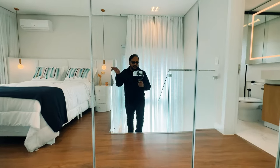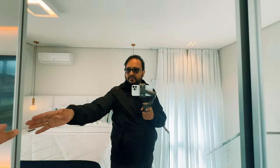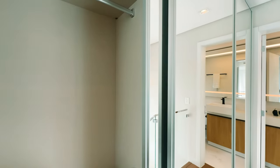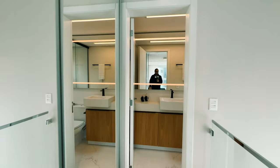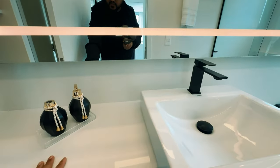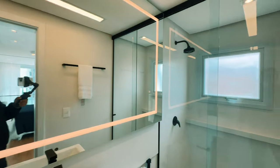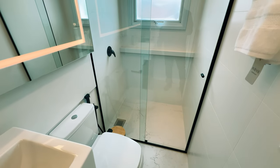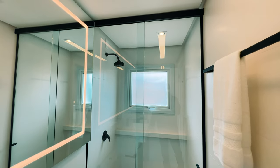Acessando aqui, de cara a gente já acessa o guarda-roupa maravilhoso, três portas. Todo espelhadão. Aqui o banheiro: uma cuba de porcelana, um quartzo branco, um espelho com LED maravilhoso. E aqui o seu banheiro com box do teto ao chão. Olha que lindo.